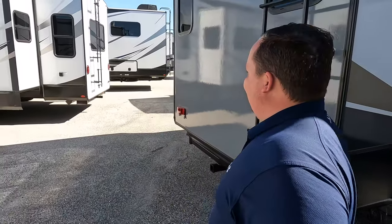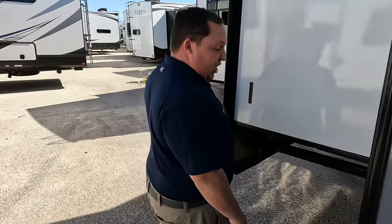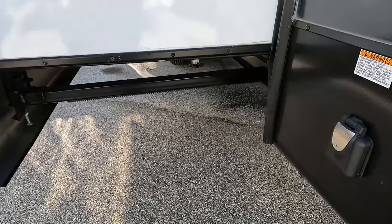Make sure you guys smash that thumbs-up button — one of every salesman's taking his fat ass up on the roof in the Lone Star State showing you what features the roof has to offer. Finishing out, 50-amp service right there.